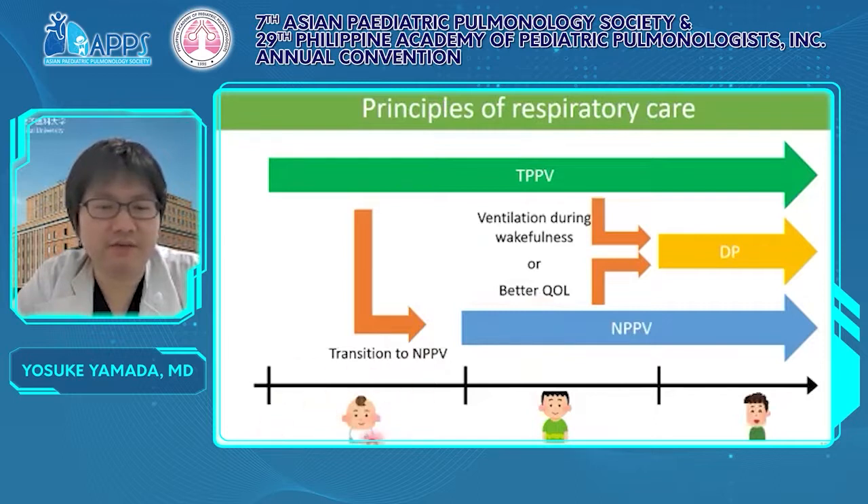During infancy, the first choice of respiratory care is TPPV. Stable and reliable respiratory care is most important. After late infancy or school age, NPPV could be considered as an alternative. The transition to NPPV should be performed under certain conditions, such as no need to be ventilated during wakefulness. Diaphragm pacing could be a choice from adolescence — selected for ventilation during wakefulness or weaning from the respirator for better QOL.